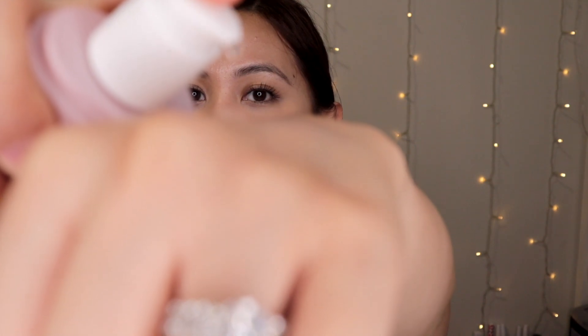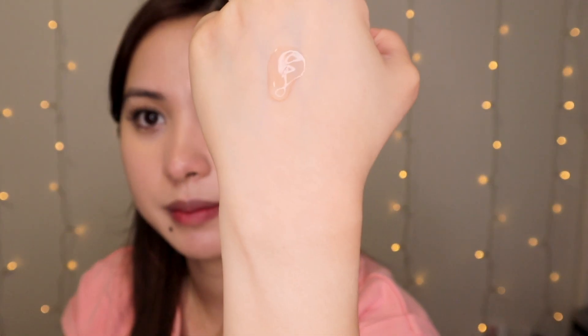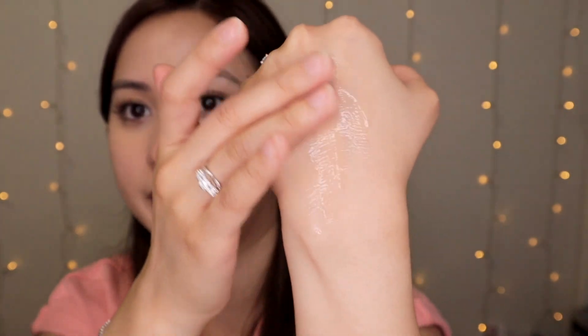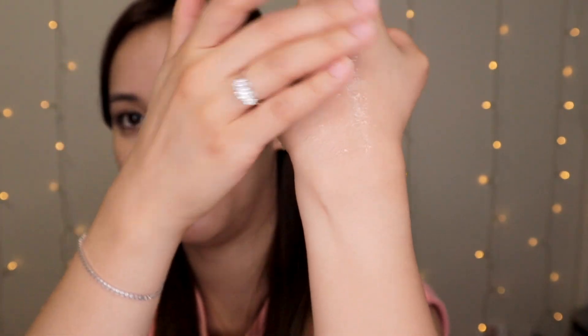For the Calm Light Serum, I just use one pump, spread it very gently and lightly, then dab it on my face. It feels very soft on the skin — I really like the feeling of this one. The only thing I don't like is the scent. I think it's because of the vitamin B3 extract; similar to tea tree oil, it has a strong scent.